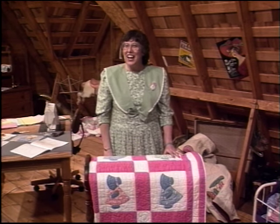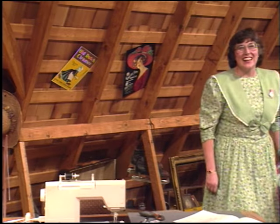You all loved the attic set because it reminded you of your grandma's house. Sunbonnet Zoo was one of your favorite programs. We just dismantled the attic a few years ago. I also loved going on location.